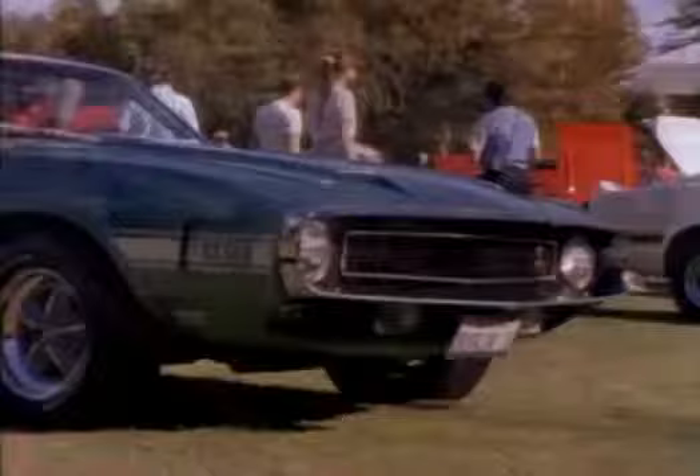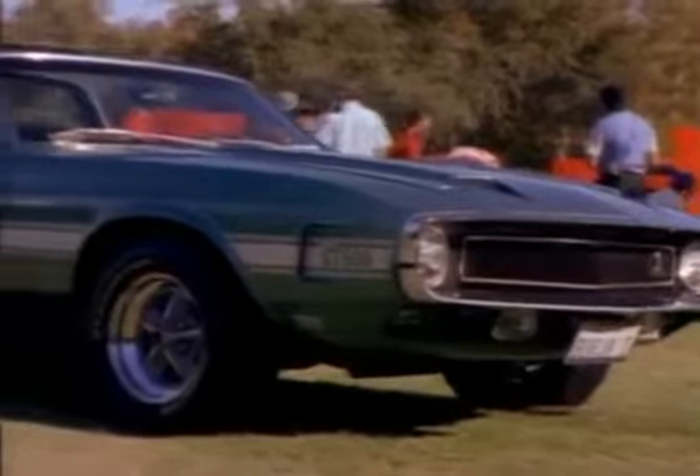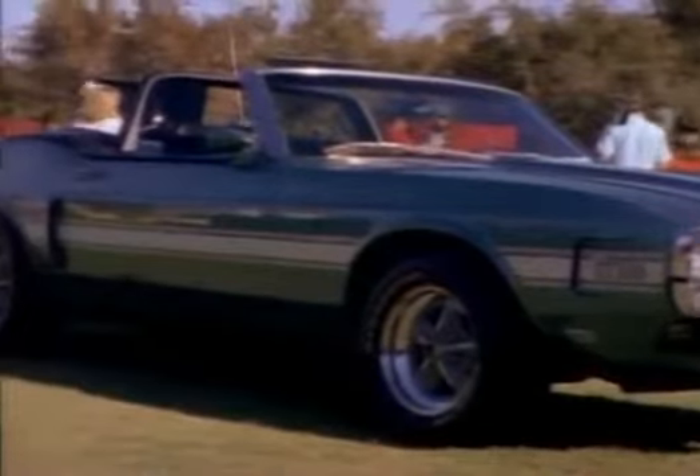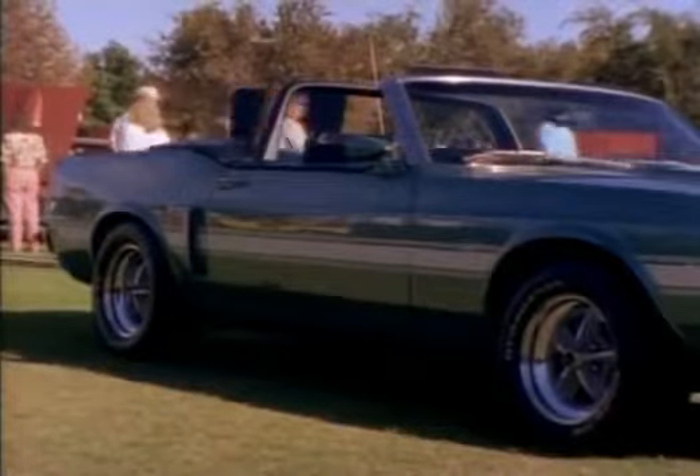It had metal circling the front grille, the KR identification was dropped, and they were now manufactured on the same production line as the regular Mustangs. Carroll Shelby announced the end of his involvement with Ford.